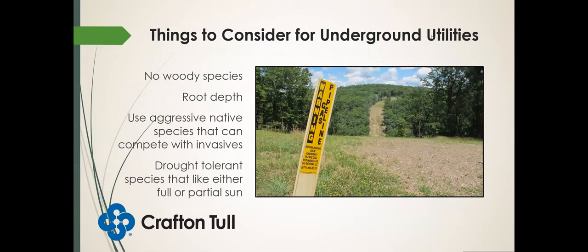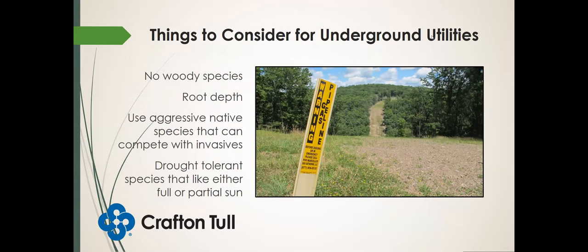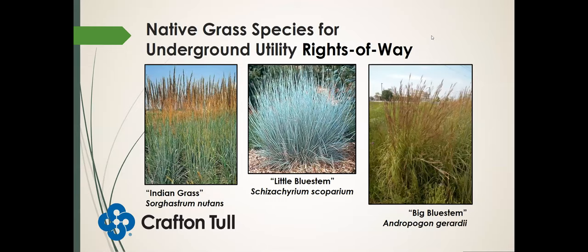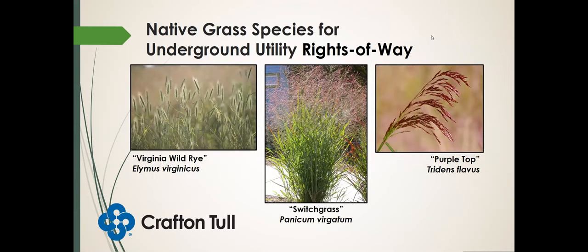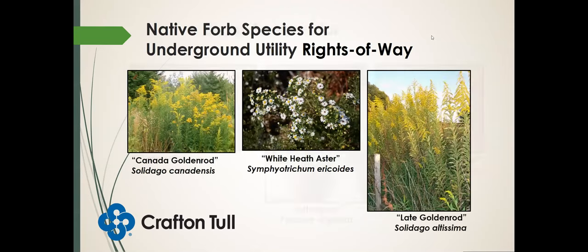What about underground utilities? Again, we don't want woody species. We need to think about root depth — if you have a pipeline, they typically don't want roots growing into it. We need aggressive natives that can compete with invasives and suppress woody species, as well as species that are drought tolerant and like full or partial sun. Indian grass, little bluestem, big bluestem — I pulled these species from a seed mix I found for pipeline rights of way. My understanding is these do have deep root systems, but my guess is the roots aren't a threat to pipelines, though I will be honest that I'm not certain about that. Virginia wild rye, switchgrass, and purple top. Canada goldenrod, white heath aster, and lake goldenrod.